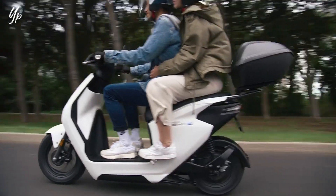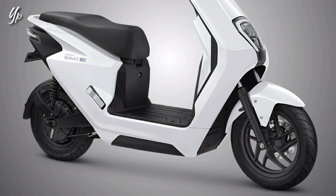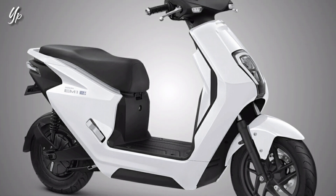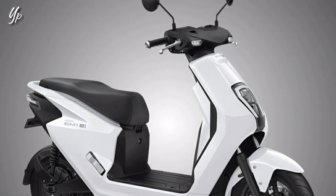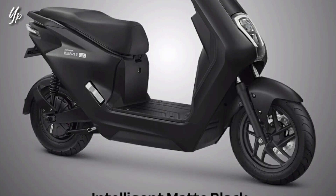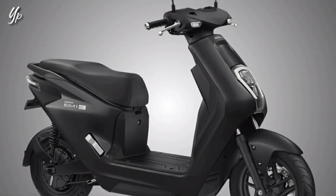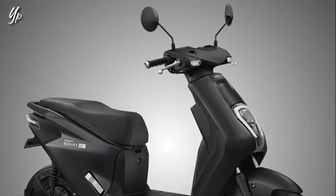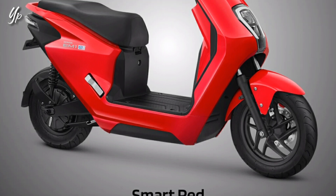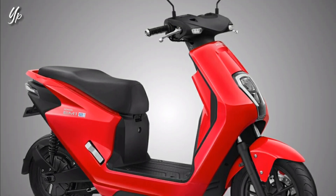Jadi Honda IM1e ini terdapat tiga pilihan warna. Yang pertama ada warna Innovative White. Ini kelihatan biasa aja karena pas diperkenalkan juga pakai warna putih. Yang kedua ini Intelligent Matte Black, warnanya agak garang nih, jarang ada warna hitam polos di motor listrik. Yang ketiga ada Smart Red, ini warna khasnya Honda, pakai warna serba merah.